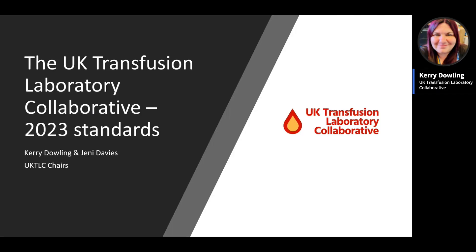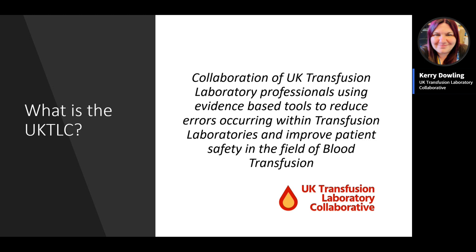Good afternoon everyone, thank you Danny. We're going to have a recap of the UK TLC and the work that is going on. Our main focus today is going to be talking about the newly released 2023 standards. The UK TLC is defined as a collaboration of UK transfusion laboratory professionals who use evidence-based tools to reduce errors occurring within transfusion labs and improve patient safety in the field of blood transfusion.